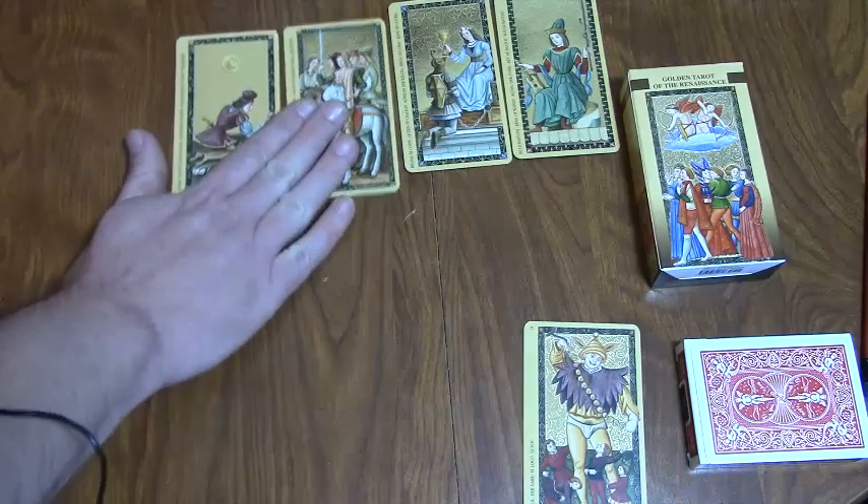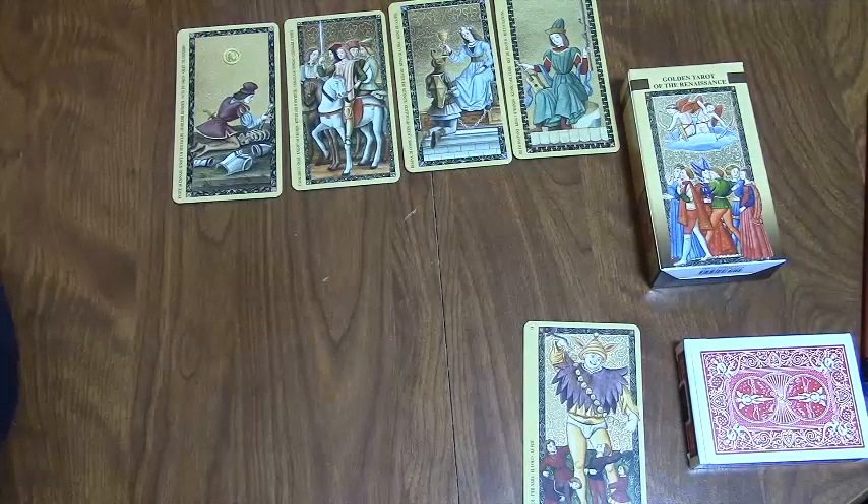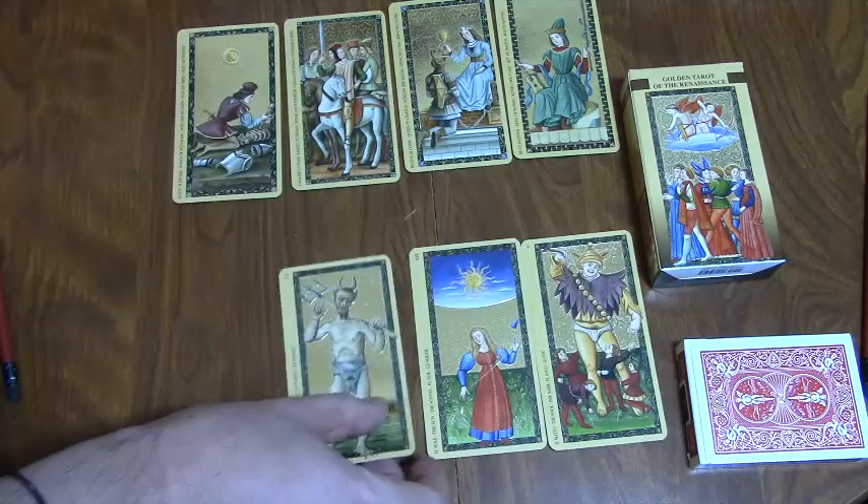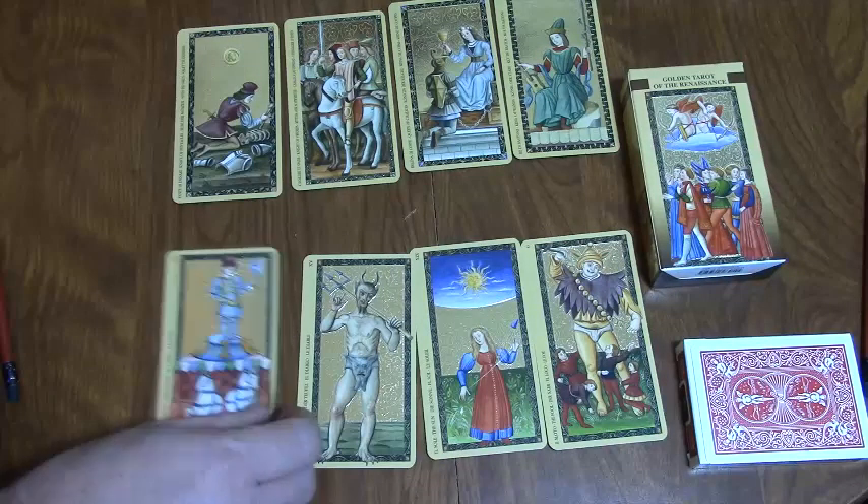And for my trumps, which I use the same every time, I have the Sun, the Devil, and the Chariot.